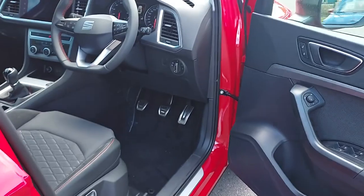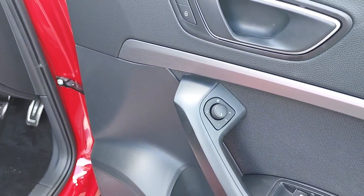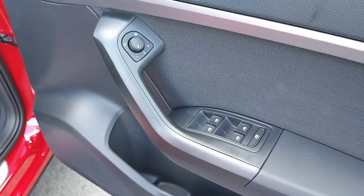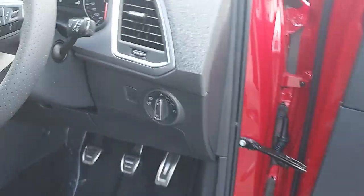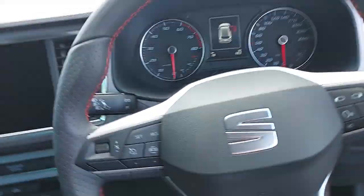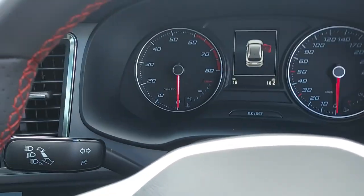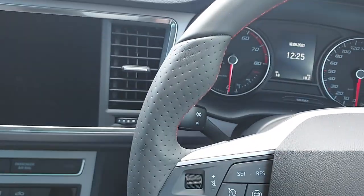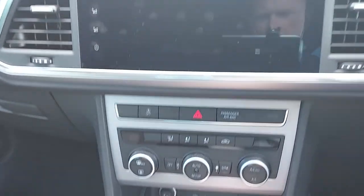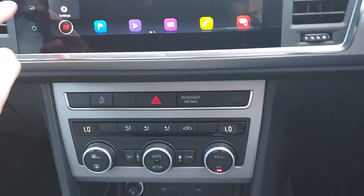Now to the driving position — on the door here we have our electrically adjustable and heated mirrors, electric windows all around, and automatic lights. We also have a leather multi-function steering wheel, with 18 kilometers on the clock.